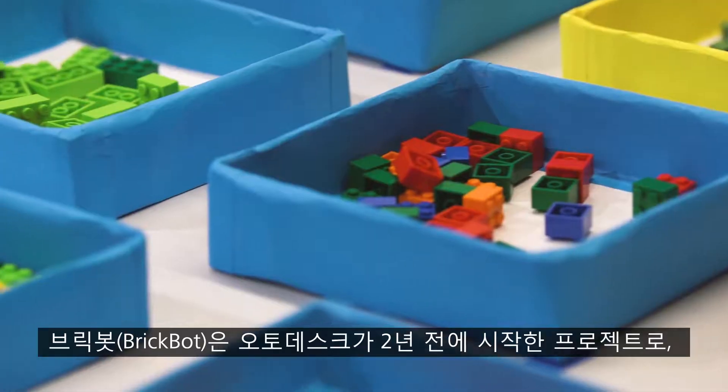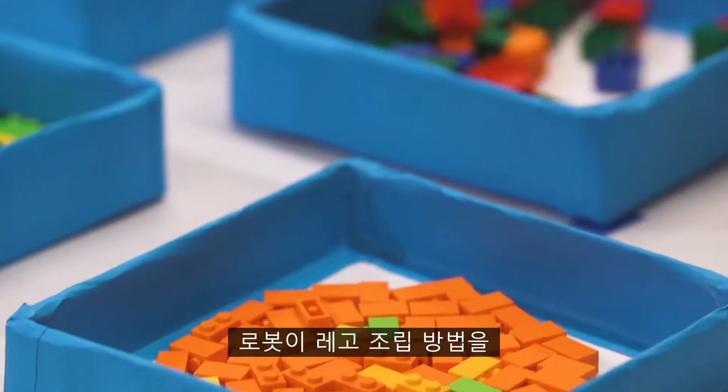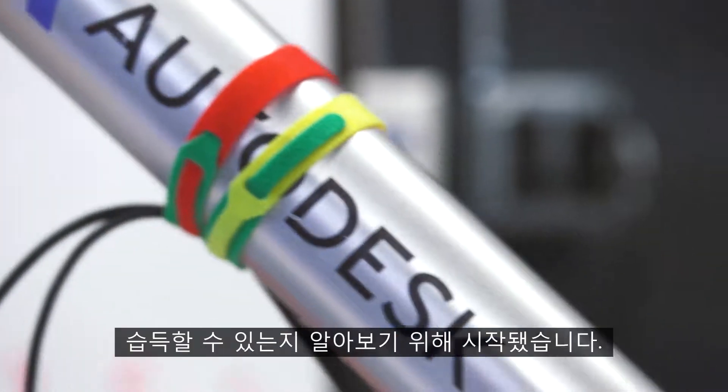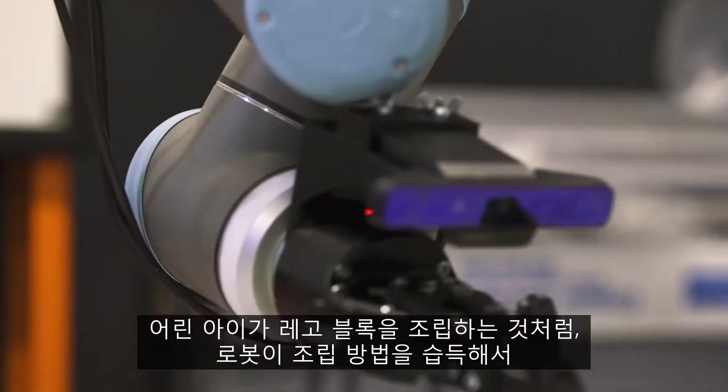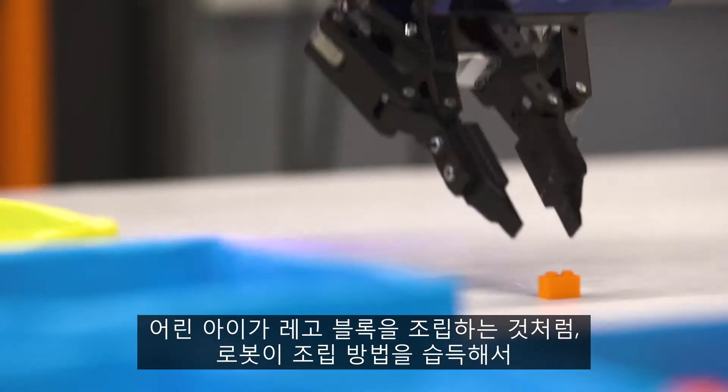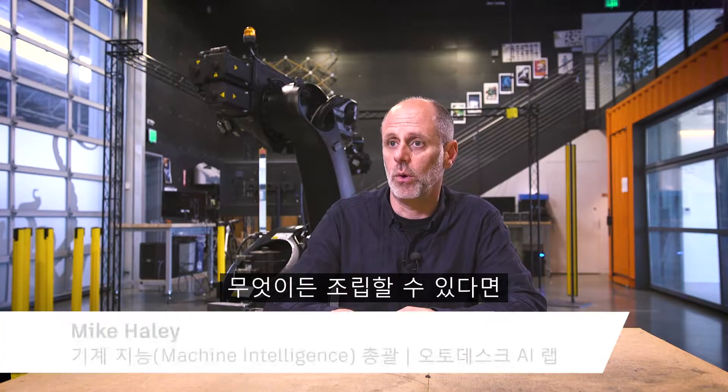BrickBot is a project that we began about two years ago to explore whether we could teach a robot how to build with Lego bricks. The idea was if you imagine a robot able to learn to assemble anything in the world in the same way that a child assembles Lego,